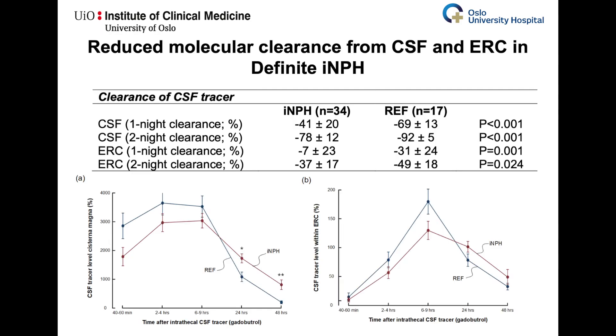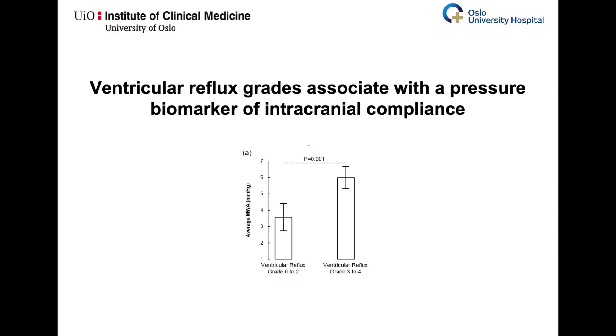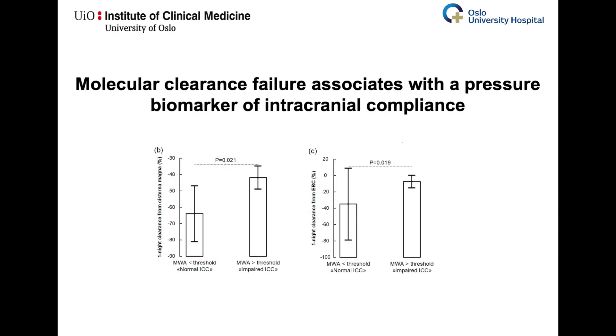We measured one-night and two-night molecular clearance from cerebrospinal fluid and from entorhinal cortex. We also measured the pulsatile intracranial pressure and utilized the mean wave amplitude as a surrogate marker of pressure-volume reserve capacity or intracranial compliance. The intracranial compliance was reduced in individuals with ventricular reflux grades 3 to 4 and in individuals with evidence of molecular clearance failure.